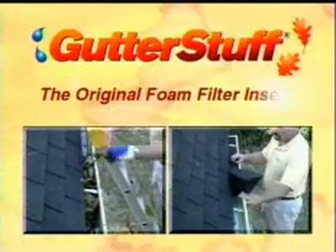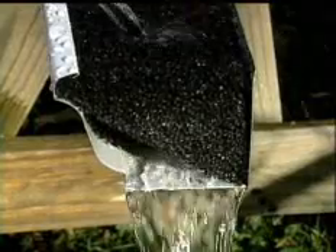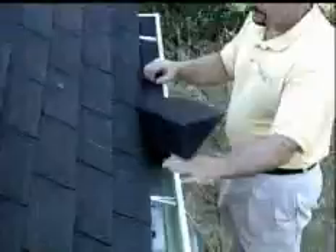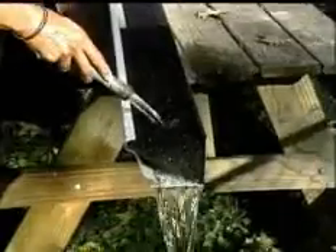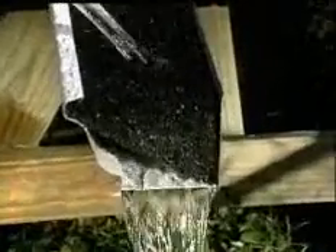Gutter Stuff, the original foam filter insert. Water flows through, leaves blow away. Gutter Stuff is a polyether foam filter that fits right into your present gutter and has been tested to withstand the harshest weather conditions. Gutter Stuff seals out debris and insects while allowing water to flow through quickly.